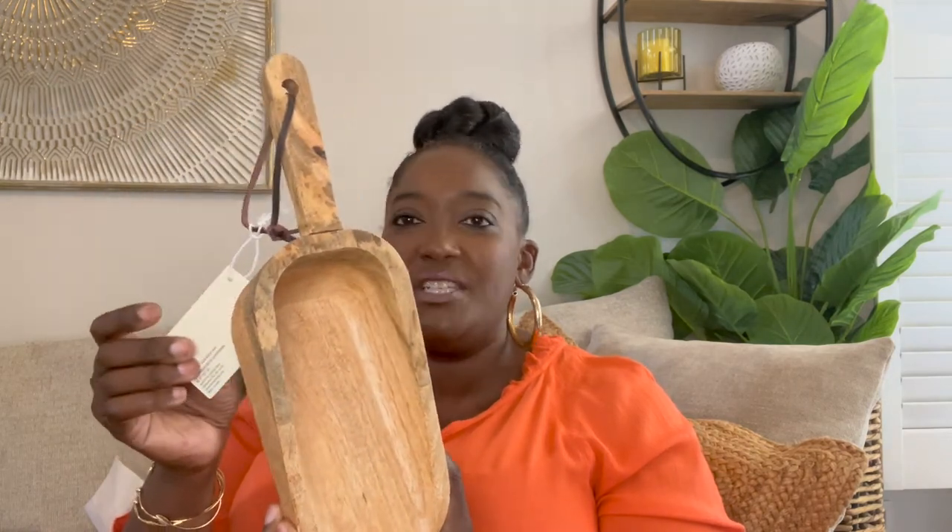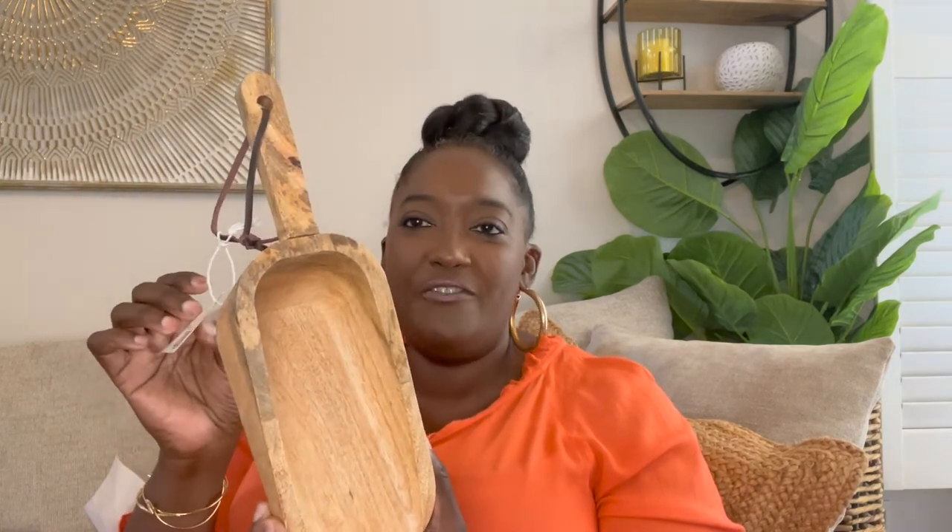I picked up this large wooden scoop — it was $25 with 75% off so I think I paid maybe five dollars. I'm not using this for food, but it'll be decor, and even if I don't use it in fall I'll bring it back out at spring or summer time. It has a little leather strap attached to it with very pretty wood tones.